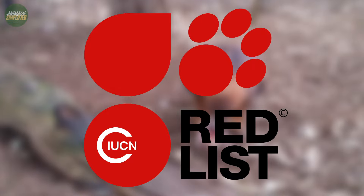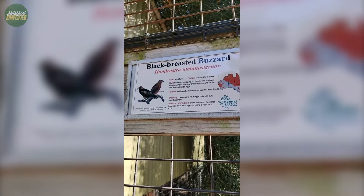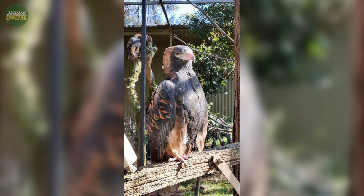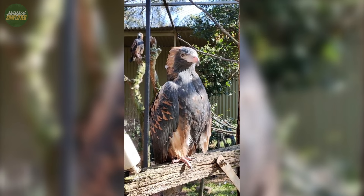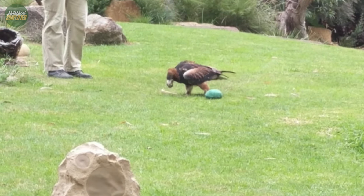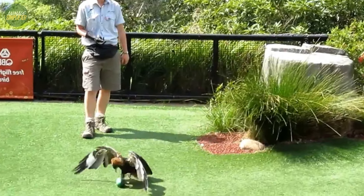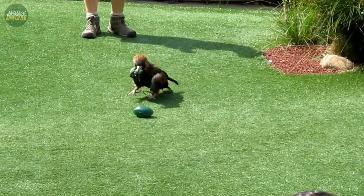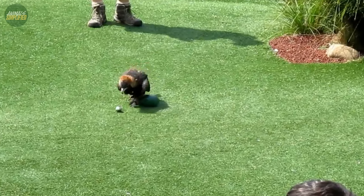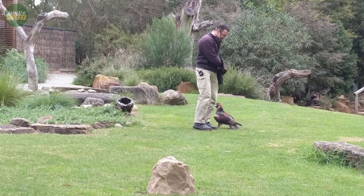The black-breasted buzzard is currently classified as least concern on the IUCN Red List, indicating a stable global population. However, this status masks regional variations in Australia — in New South Wales, for example, the buzzard is listed as vulnerable, highlighting the need for localised conservation efforts. Conservation measures focus on habitat preservation, population monitoring, and raising public awareness to safeguard the future of these unique birds in Australia's diverse ecosystem.